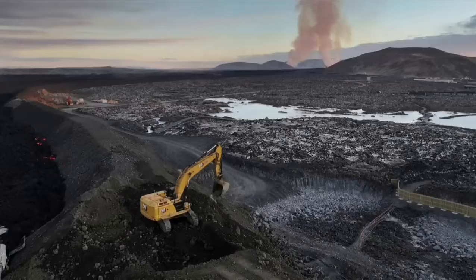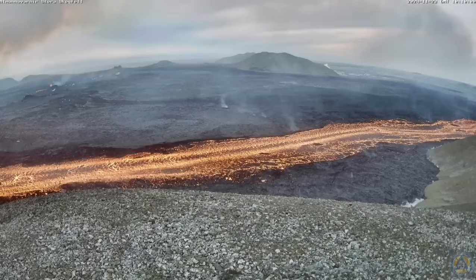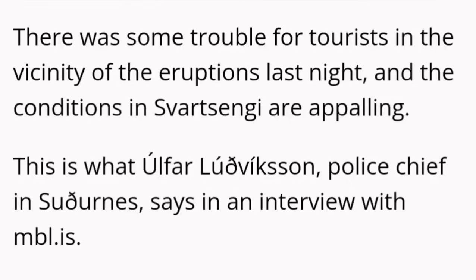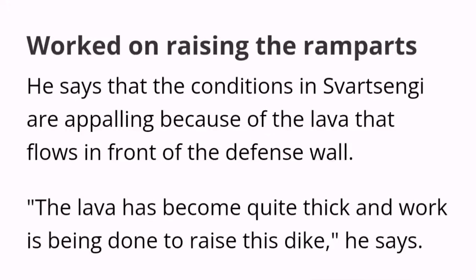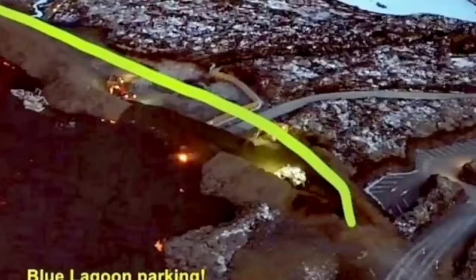Part of the defensive wall was breached by the lava, and the authorities are working day and night to stop this. It seems they have been able somehow to raise the level of the defensive wall, although the conditions are appalling and horrific. The situation is developing every minute and hour, so all maps and illustrations need to be updated as the eruption continues. This is one point where the lava breached and flew inside the defensive wall.